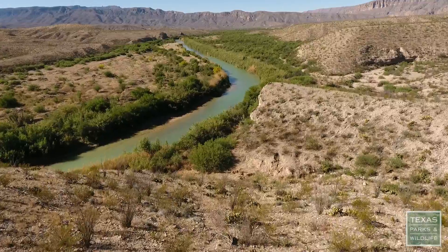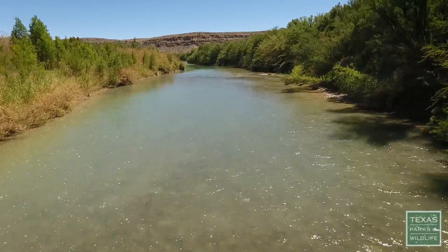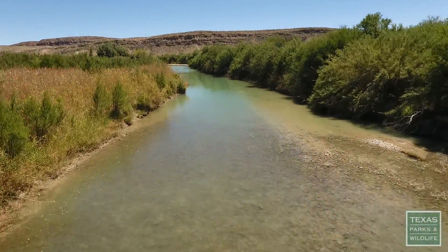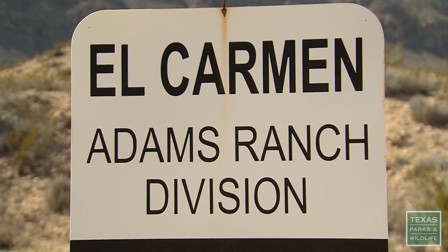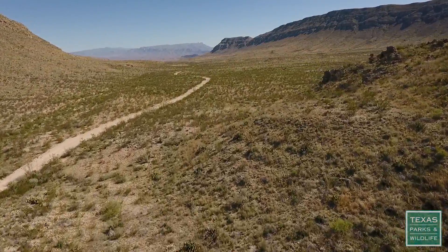Welcome to El Carmen Land and Conservation Company. El Carmen is a privately held conservation area that spans from west Texas deep into northern Mexico. In Texas, El Carmen's Adams Ranch Division covers a 26,000 acre patch of rugged Chihuahuan Desert.